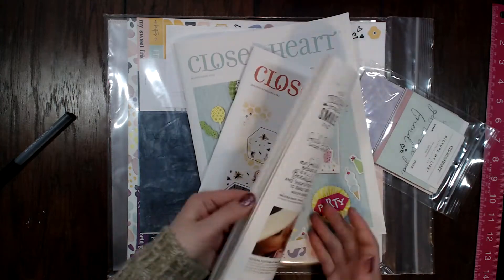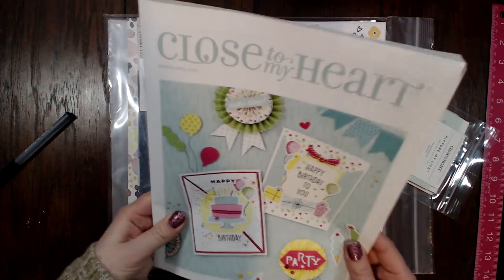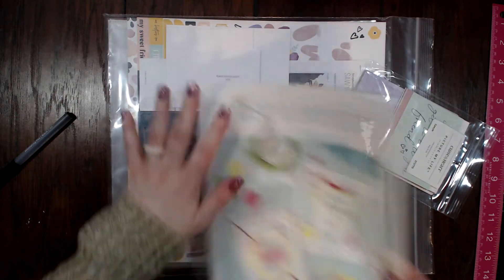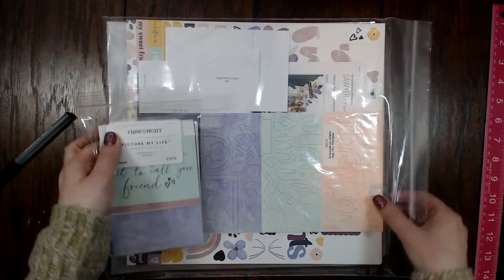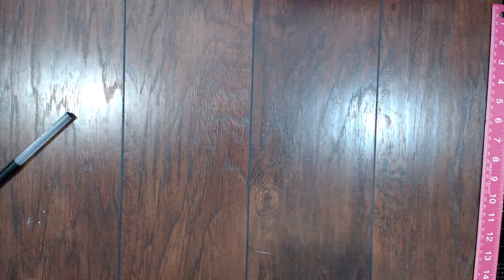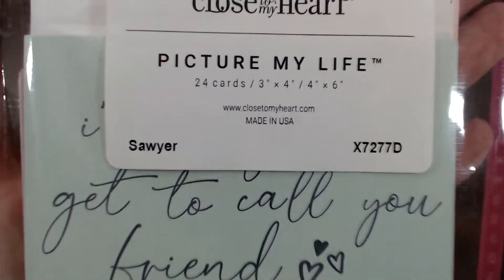You can get the catalog free on the website when you place an order. I'm going to skip the March-April catalog for now and jump into my kit. First I'll show you the Picture My Life Sawyer card set — sorry about my voice, I'm starting to lose it.